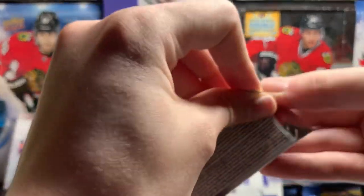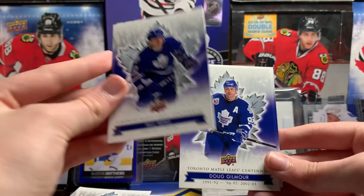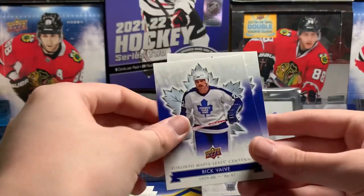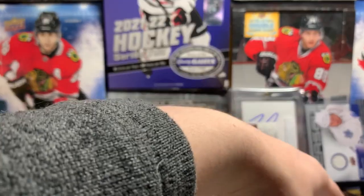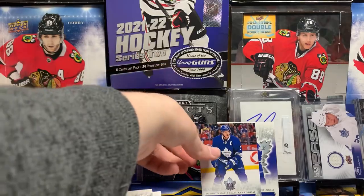Alright, final pack. I don't think we got a jersey, but that's okay. We got the Dion Phaneuf captain's card. Bill Berg. Doug Gilmore. King Clancy — Hockey Hall of Fame. There we go, got another card of him. Rick Vaive and Eddie Olczyk — more of a Blackhawks legend instead of a Leafs legend. So yeah, that was the break. That was really fun. I'm definitely gonna get another box of this. Here are our hits — two Double Dion cards.